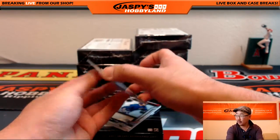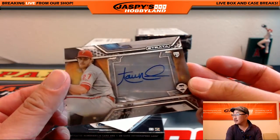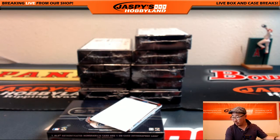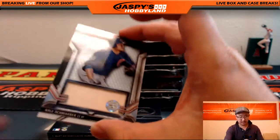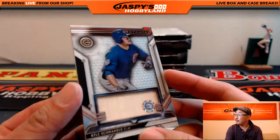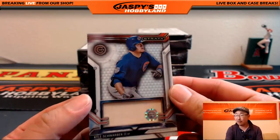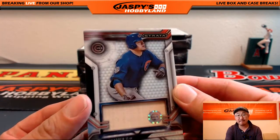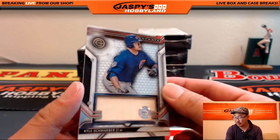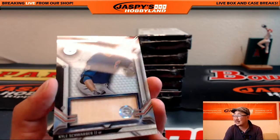We have Aaron Nola for the Phillies — nice Aaron Nola for the Phillies going to David H, Big Boys 007. And with the promo spot, Bruce, look at this. He won the Cubs in our national promo, the NSCC16 promo on jaspishobbyland.com. We gave away the Cubs and Bruce gets the Kyle Schwarber bat relic. That's JB320975.